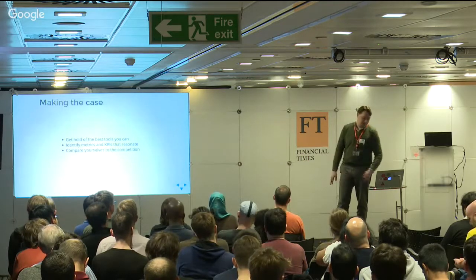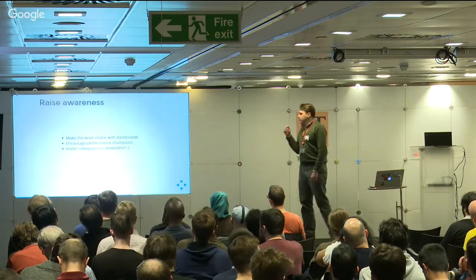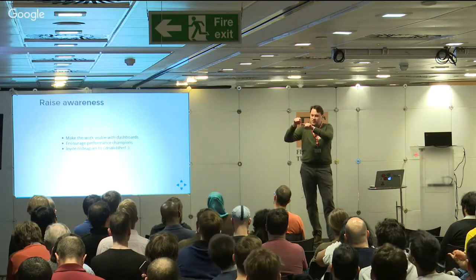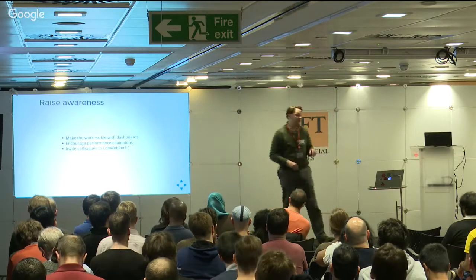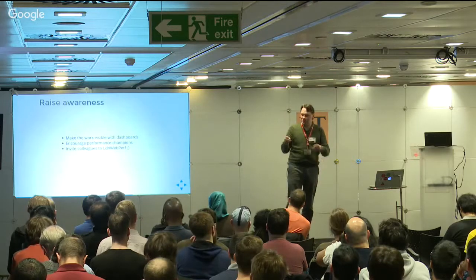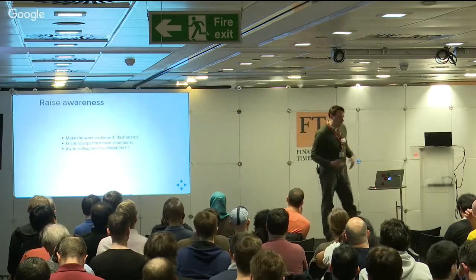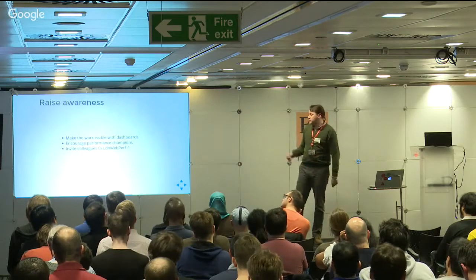A huge part is raising awareness. Make your dashboards visible - we've got graphs printed out by our standup board. A great one from when we did the async advertising: page load overall connected to time to first scroll - that's when the user first scrolls - and time to first content, which is the time to render the first headline. All these lines squiggle along together, subject to the synchronous ad server performance. You async the ad servers and you suddenly get these lovely stable and much lower lines for time to first scroll and time to first headline. The page load continues to jump around, but hey - the user is getting the content now two to five seconds faster.